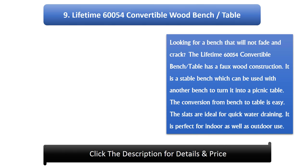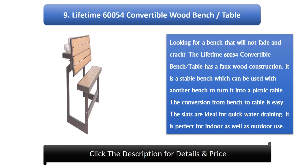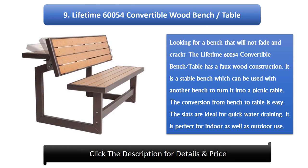Number 9: Lifetime 60,054 Convertible Wood Bench Table. Looking for a bench that will not fade? The Lifetime 60,054 Convertible Bench Table has a sturdy construction. It is a stable bench which can be used with another bench to turn it into a picnic table. The conversion from bench to table is easy. The slats are ideal for quick water draining. It is perfect for indoor as well as outdoor use.